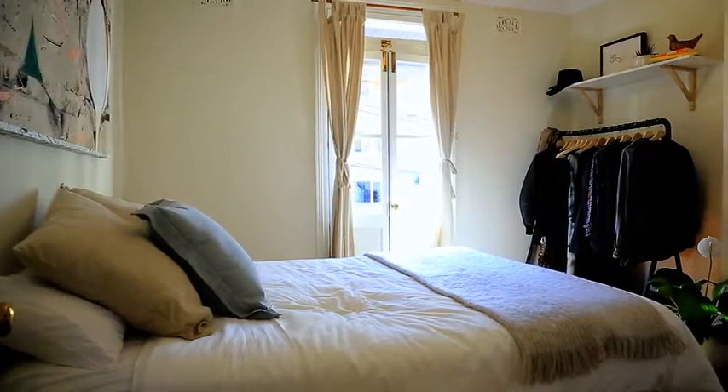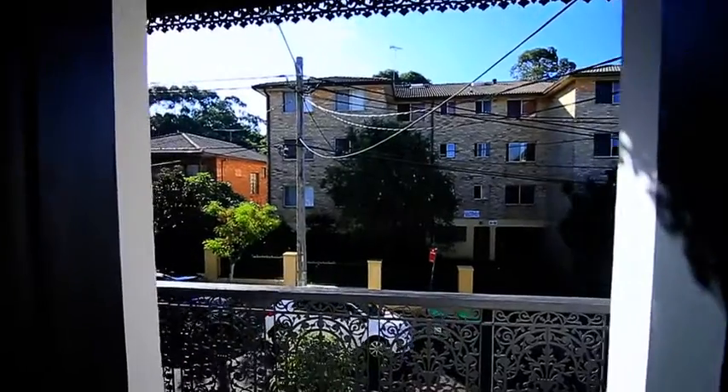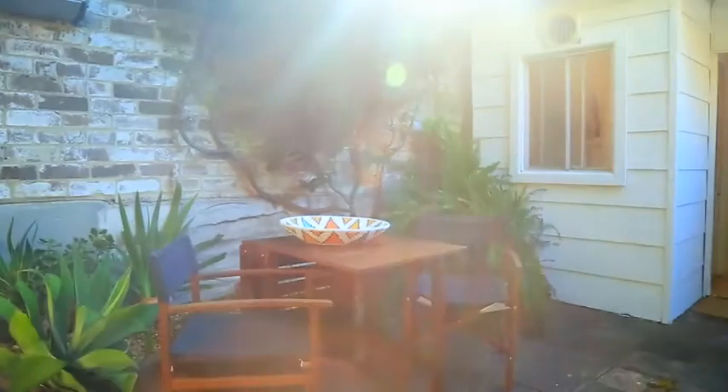Upstairs you've got two double bedrooms, one with a beautiful north-facing terrace overlooking Money Street. One of the standout features for me in this home is the backyard — it's drenched in natural sunlight.